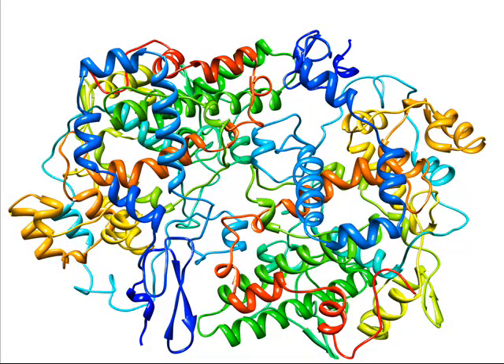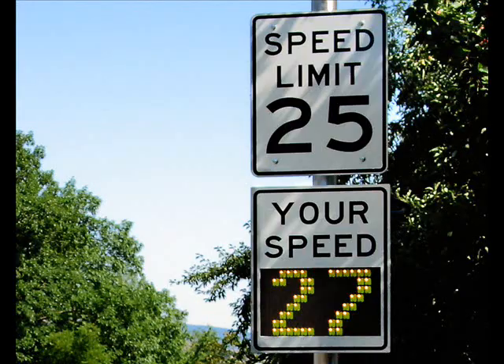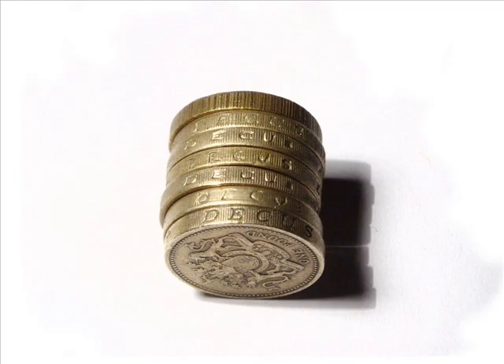Moving on to more complex products, a good example of the application of nanotechnology is a mobile phone, which has changed dramatically in a few years, becoming smaller and smaller, while paradoxically growing cleverer and faster, and cheaper.